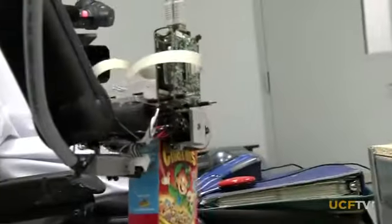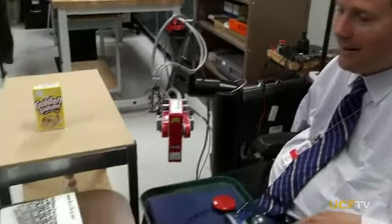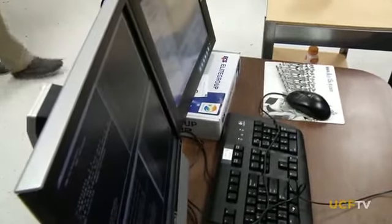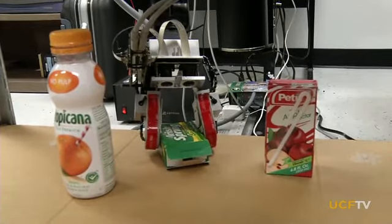As spinal cord coordinator for Orlando Health, Bob recruited volunteers with varying levels of spinal cord damage to test the arm and tweak its capabilities for the team led by UCF assistant professor Aman Bahal.